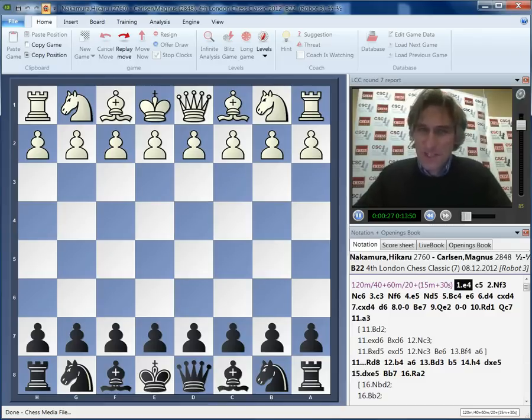Adams is grinding away. Really, only two results are possible - it's either going to be a win for Adams or a draw. McShane is suffering. But anyway, that's going to go on a long time, so I'm picking as my play of the day the game between Hikaru Nakamura and Magnus Carlsen.